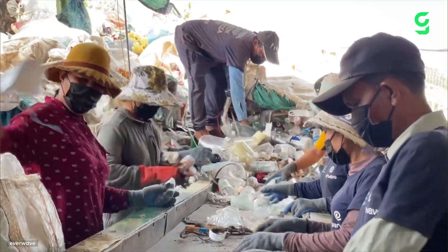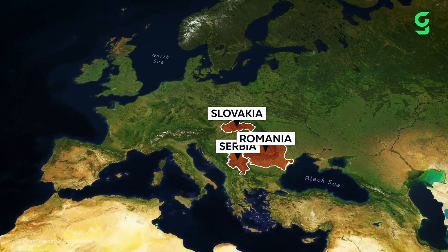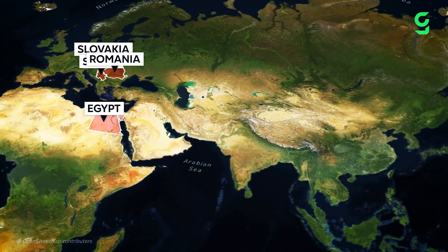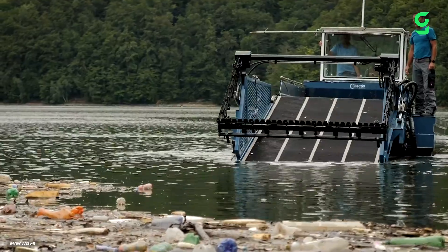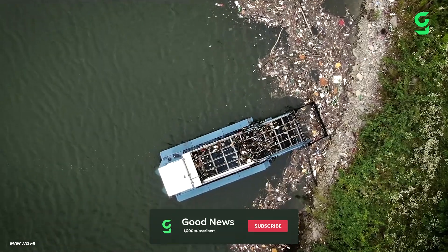This waste is then recycled at local plants to be repurposed. The startup has worked in Slovakia, Serbia, Romania, Egypt, and even as far as Cambodia. To date, EverWave reports 1.4 million kilograms of waste retrieved from waters worldwide. Thank you for watching, and we'll see you in the next video.